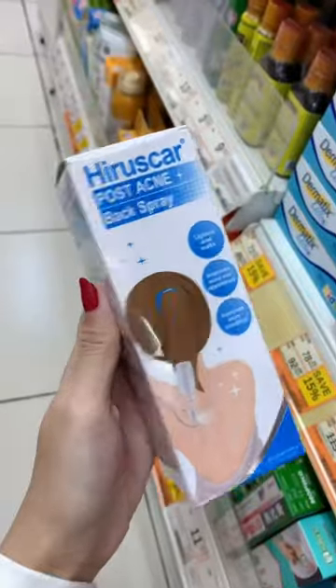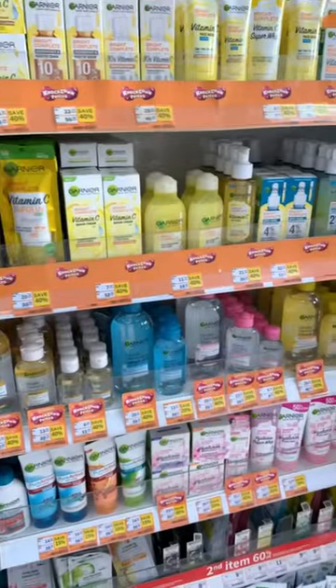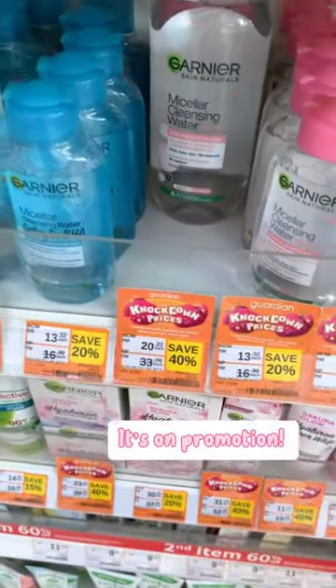Guardian, Watsons. Here is Scarback Spray, good for bacne. Garnier Micellar Water — it's on promotion.